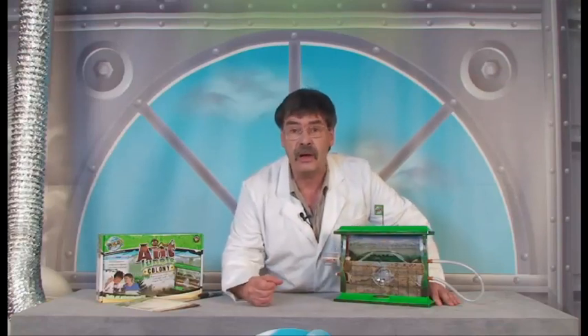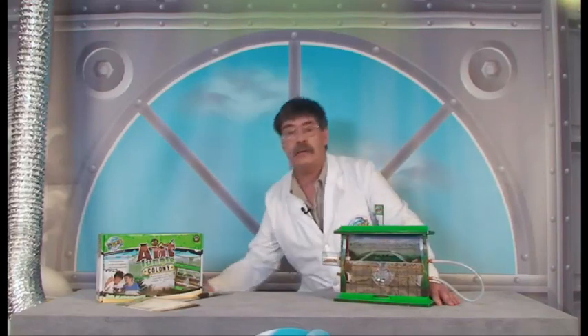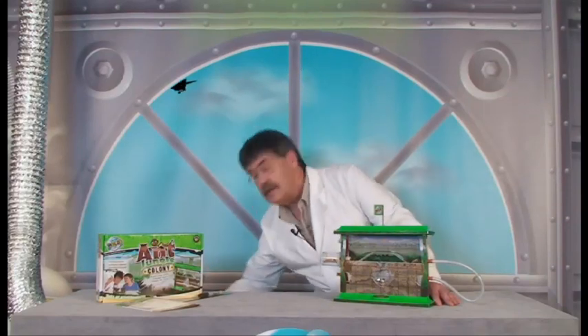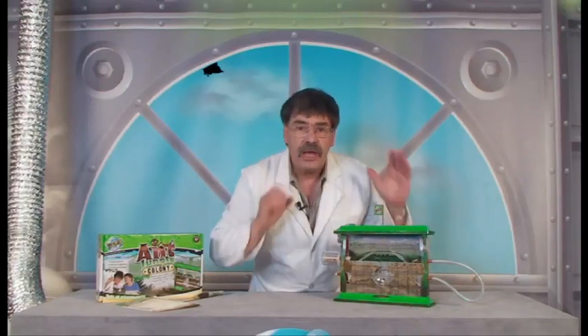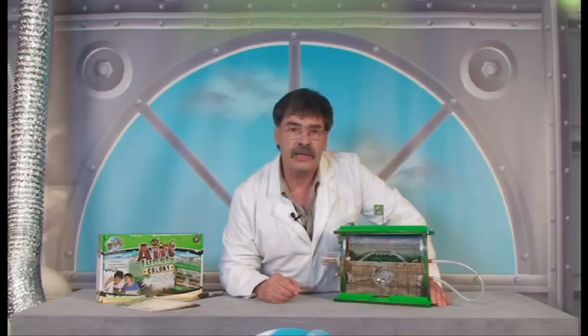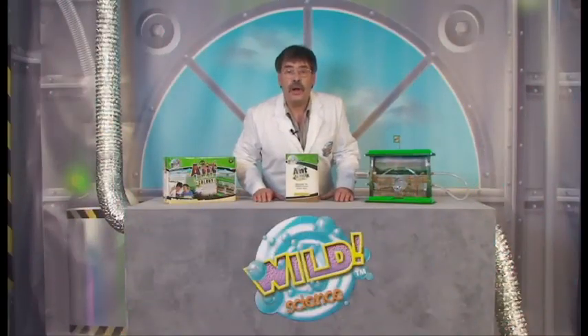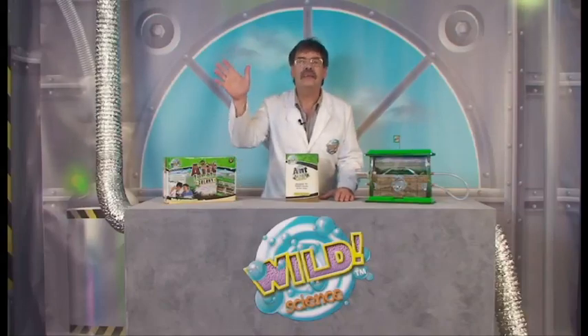Can ants see the difference between light and dark? They seem to spend their whole time underground or just running around blindly — you can find out, all you need is a torch. You can make up so many of these activities. Tell us — tell the world at wildscience.net all about your amazing ant discoveries. Thanks for joining me in the Wild Science Lab. See you next time.